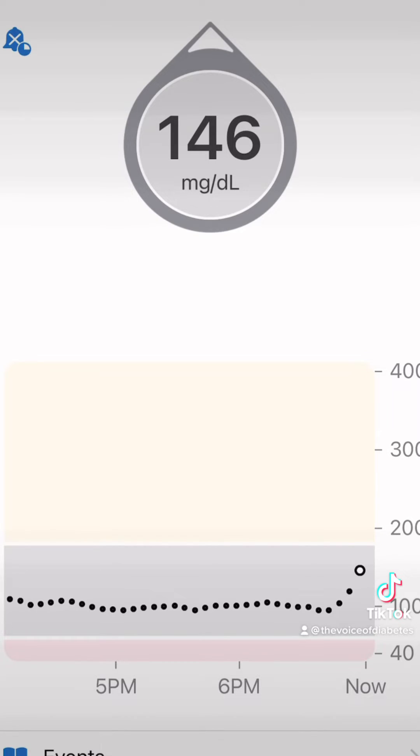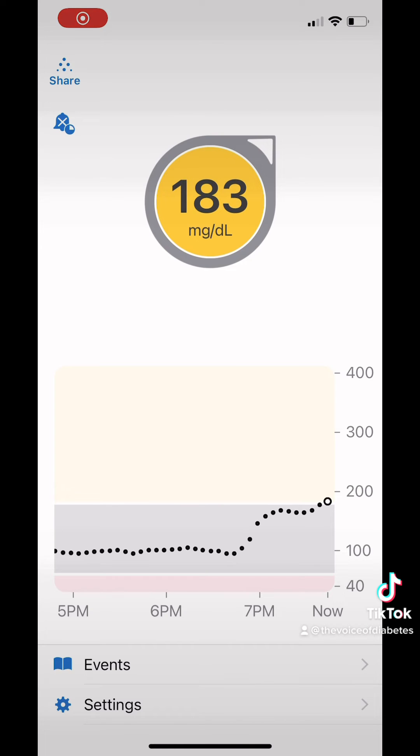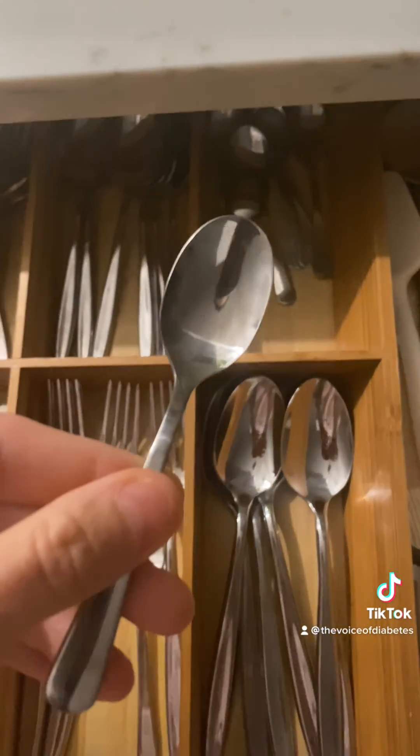Almost instantly my blood sugar spiked up to 146 and I thought that was bad. Then I went up to 158 and that was not the worst of it. I spiked up to 183, so honey and me do not go well. Next time I'm gonna be sure to get a much smaller spoon.